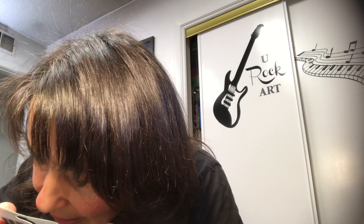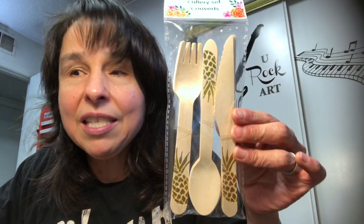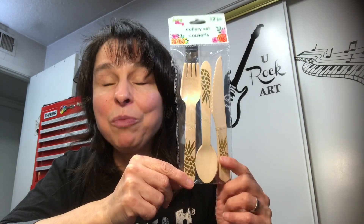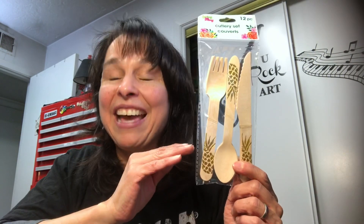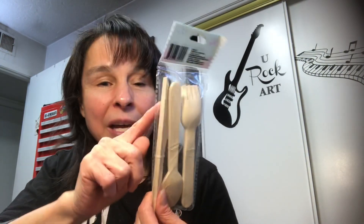Item number two are these adorable cutlery set. They're so cute — they have little pineapples on them and I picked this up for a specific project. A couple summers ago I purchased a grab bag from Michael's, and in that grab bag there is a large wood piece that has the knife cut out. I want to use this to embellish that wood piece along with a bunch of other things and see how that comes out. I'll bring that to you on Workshop Wednesday. I think the pineapples are just so cute.